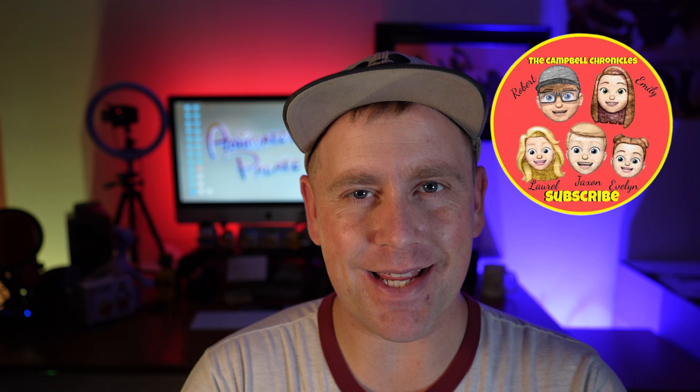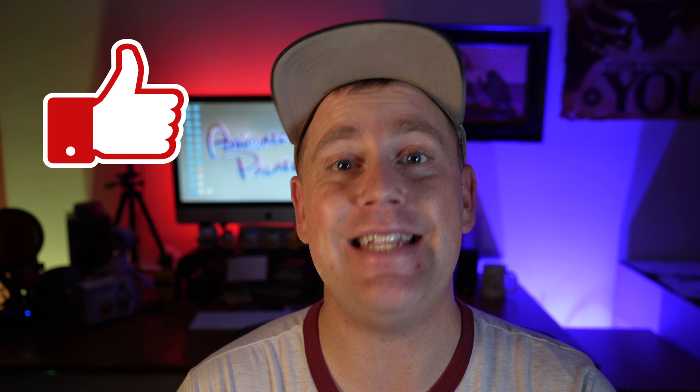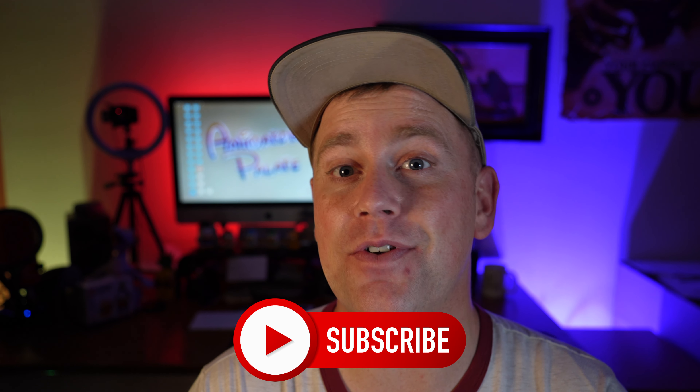Hello everybody, welcome back to the channel. My name is Rob with the Campbell Chronicles, and thanks for joining us today. If you're new to this channel, we discuss all things family travel and Disney, so if any of those are of value to you, definitely consider subscribing so you don't miss out on any of our future content.